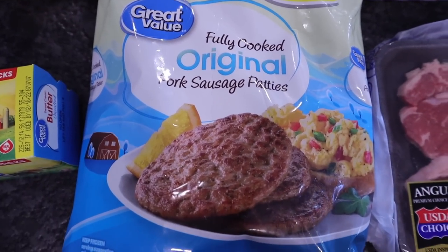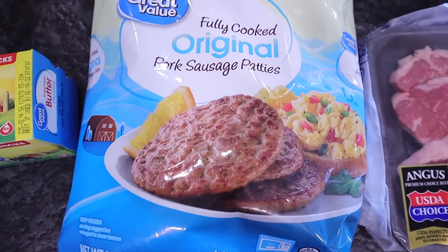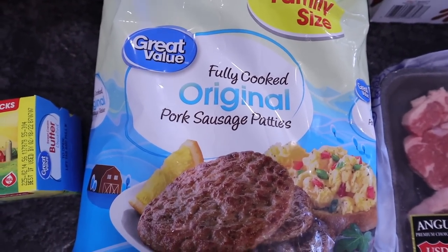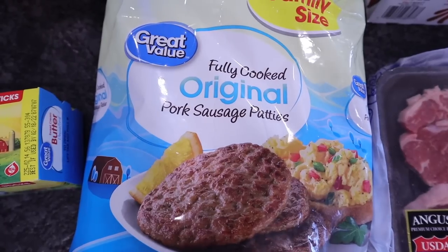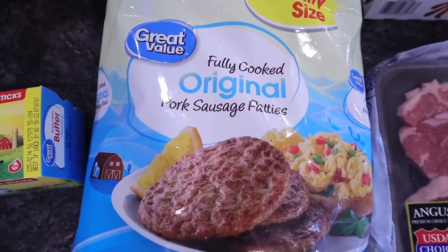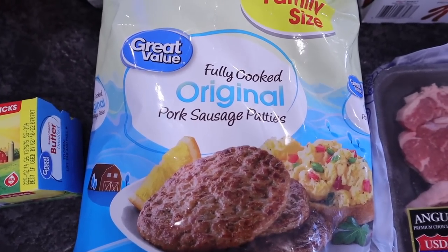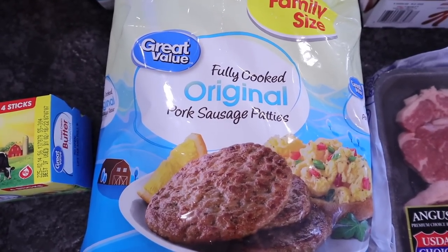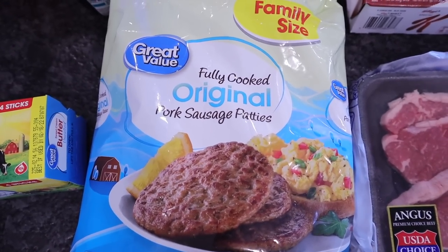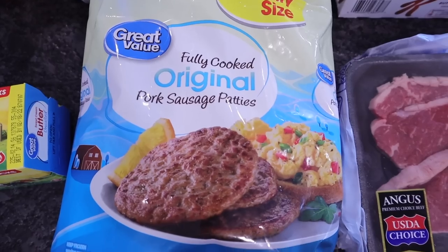Got the large family size bag of sausage patties. These are gonna be pre-cooked. I like to take these, put them in the microwave, crisp them up in a pan, dip them in some keto waffle or pancake batter and then cook those up. They're amazing — I have an entire video on that, I'll link it for you all. They are hands down my favorite new breakfast.